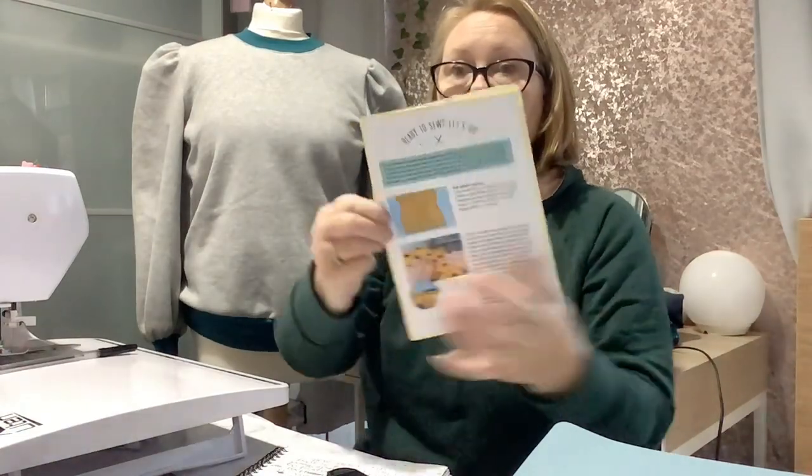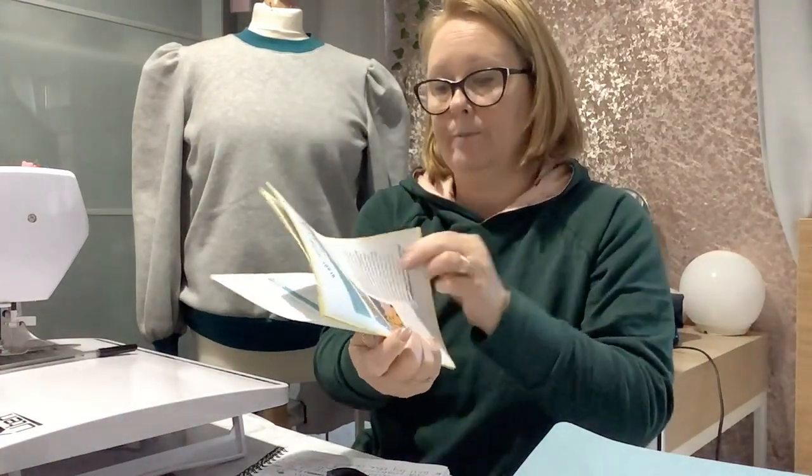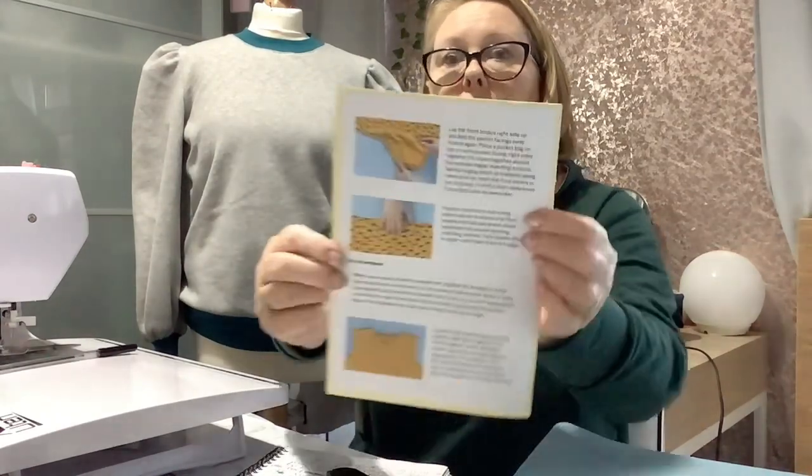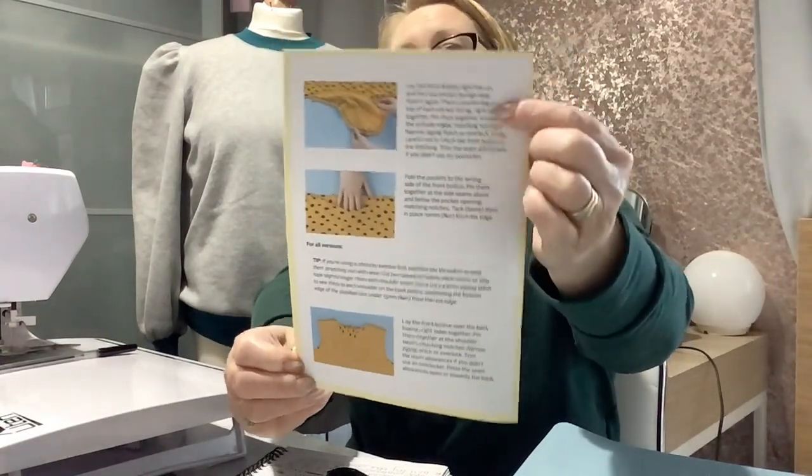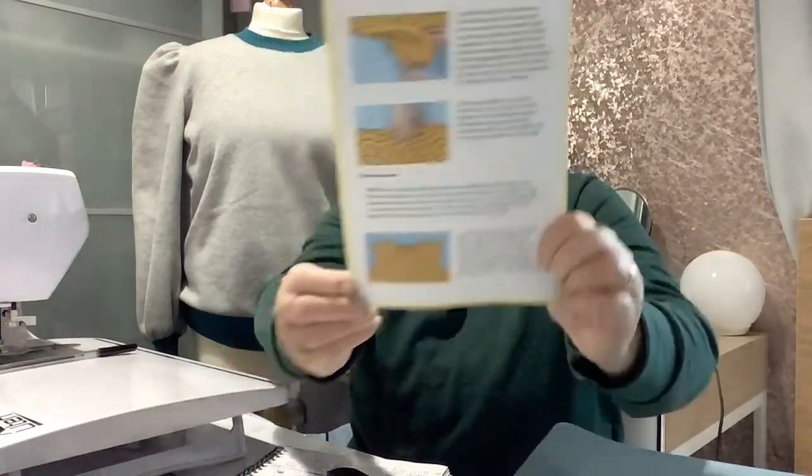I would highly recommend Tilly and the Buttons because the instructions are literally in coloured pictures. She holds your hand all the way through with instructions. Tilly and the Buttons instructions are extremely well written — some patterns come in sewing jargon, but Tilly and the Buttons explain everything in layman's terms the whole way through.